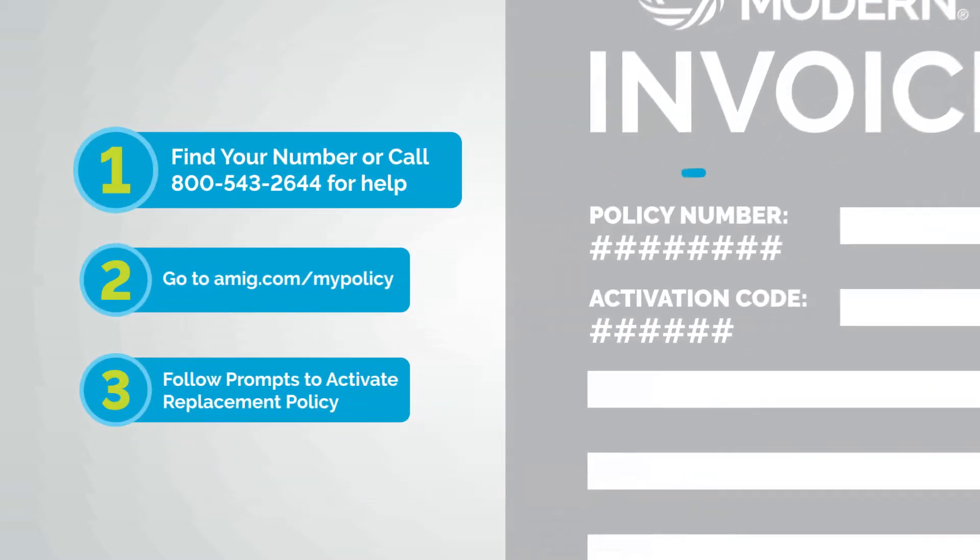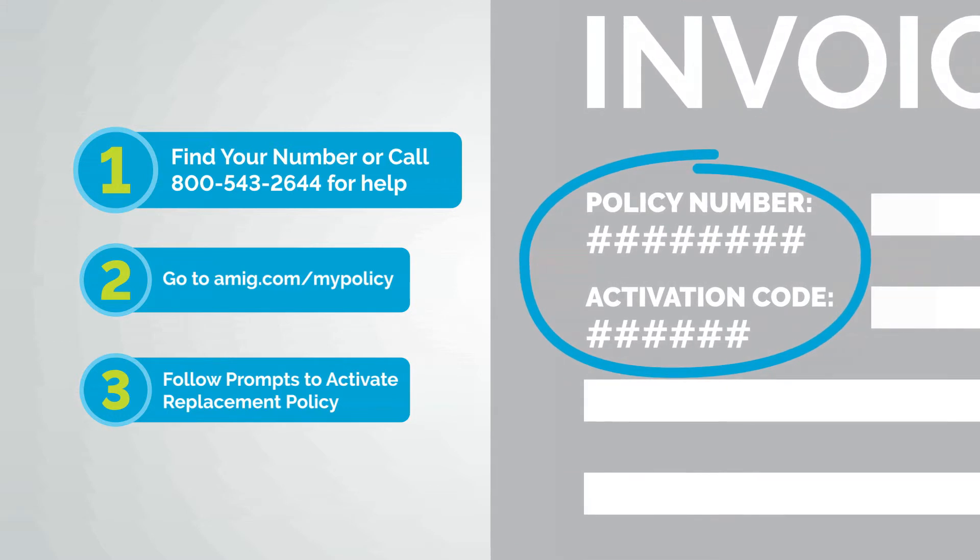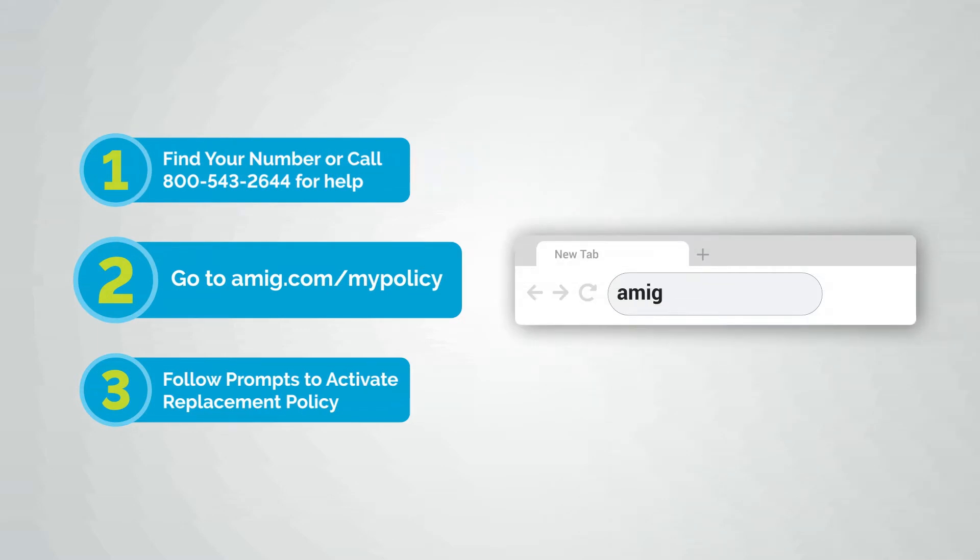First, find your policy number and activation code on an invoice or mailer we've recently sent. Can't find it? Call us or your agent for help.